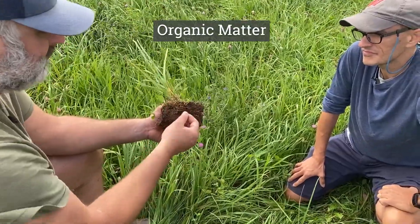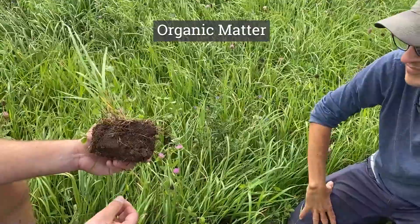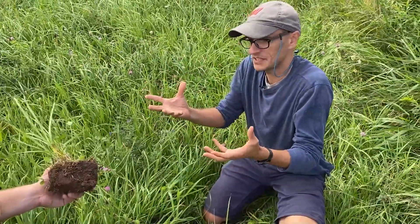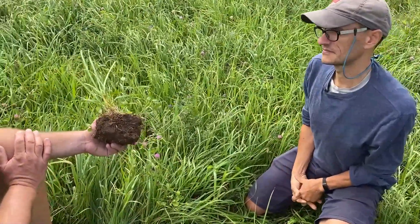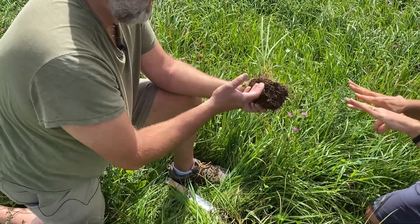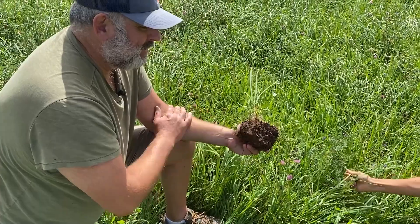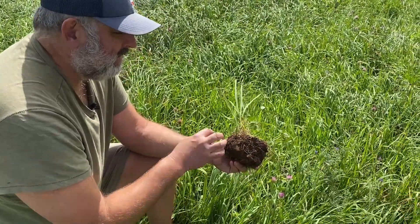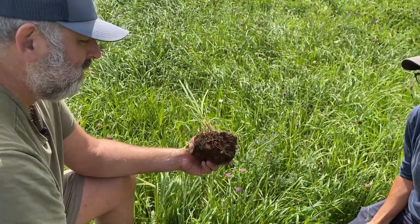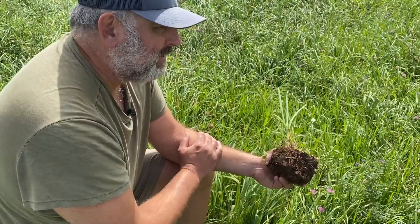And then there's organic matter — this dead root material, dead plant material from above, dead critters, mites. Organic matter has to come from something living; it's anything that was living. Any organism that re-enters the soil is contributing organic matter. It's the organic matter mixing with the minerals — organic matter from above, minerals from below — and it's them mixing together that creates the soil.